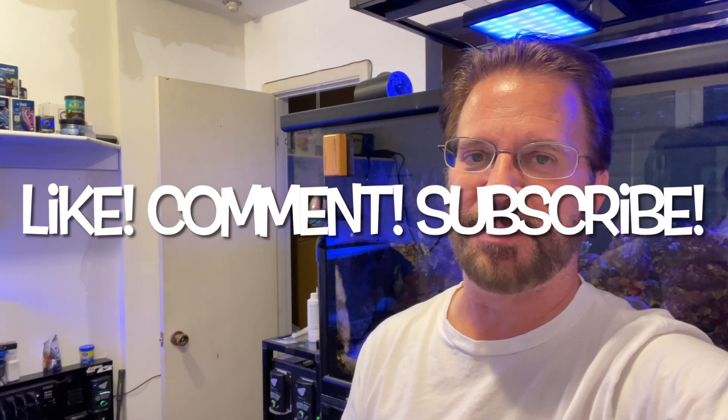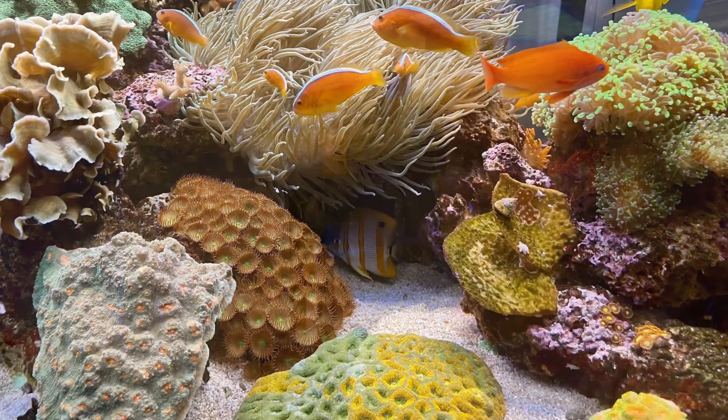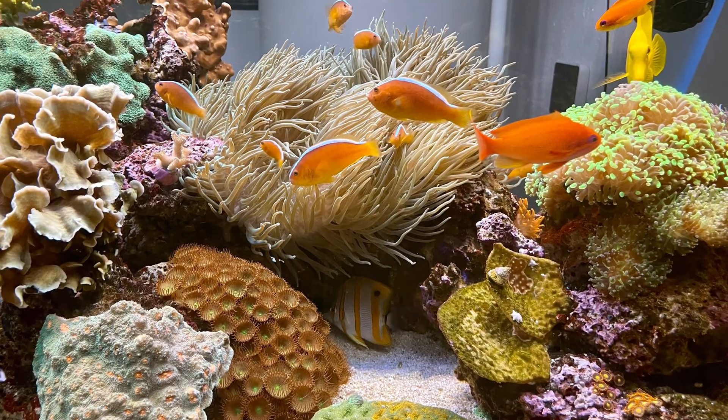That's pretty much it for today. I didn't have anything else to do, but I do have an idea of what I'm going to do tomorrow that I think you'll find very interesting. Be sure to like this video, comment if you'd like, and subscribe to this channel so you don't miss these daily diaries.